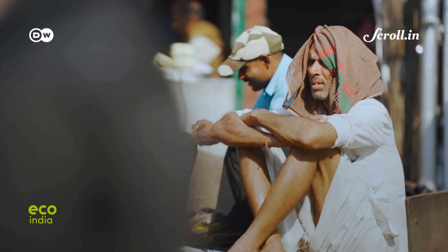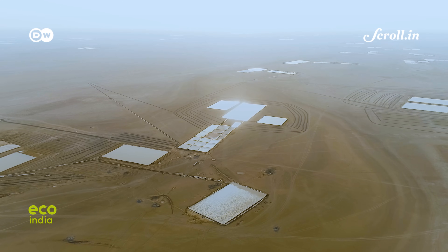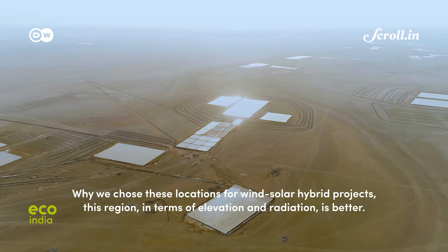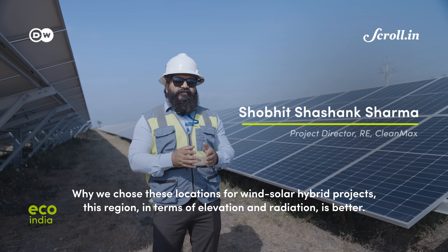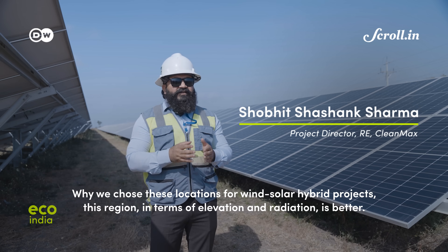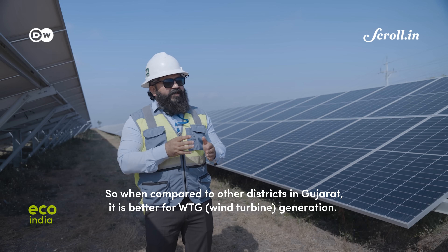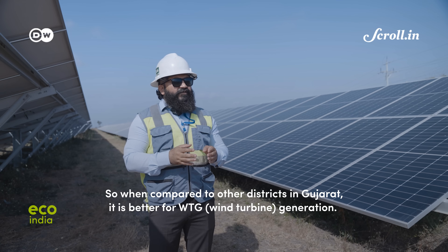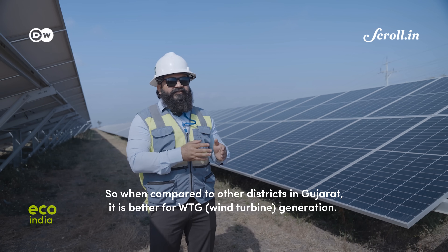Gujarat offers the ideal environment for the hybrid system. Why do we choose these locations for wind-solar hybrid projects? This region, in terms of elevation and radiation, is better. When you compare to other districts in Gujarat, we found a better elevation for wind turbine generation.